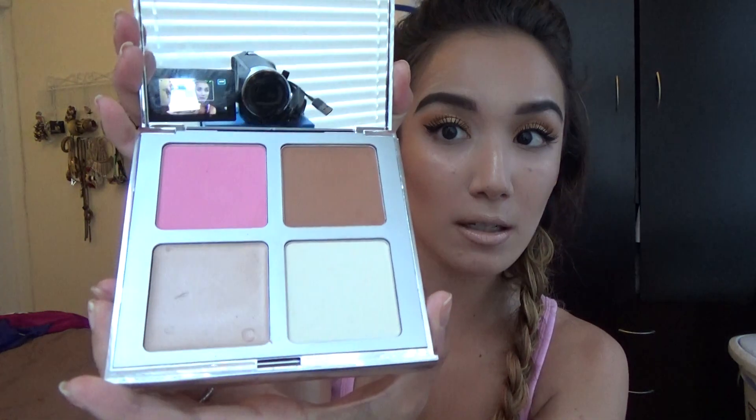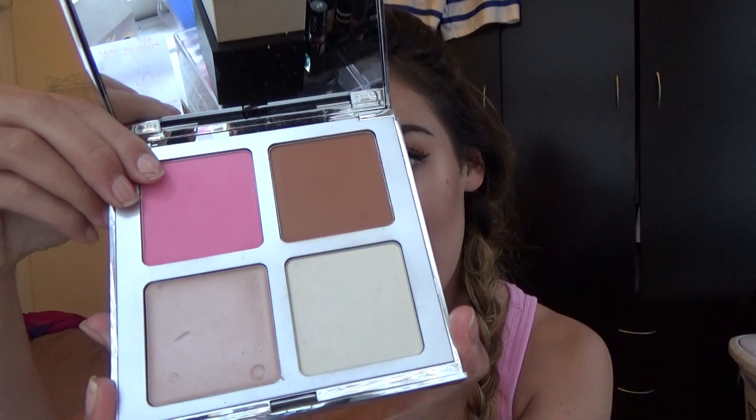The next thing I'm going to talk about is the award-winning must-haves palette. It Cosmetics put together a bunch of fan favorites that are best-selling, and it comes in kind of like a four-pack. Right here we have the Bye Bye Pores Pressed Blush.